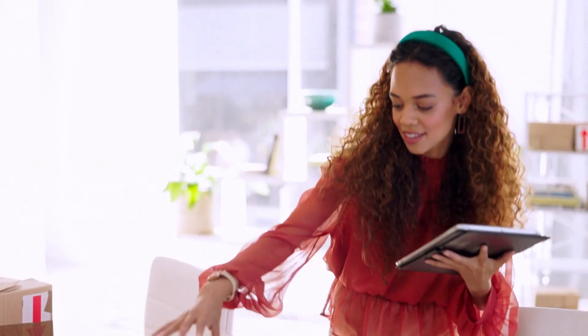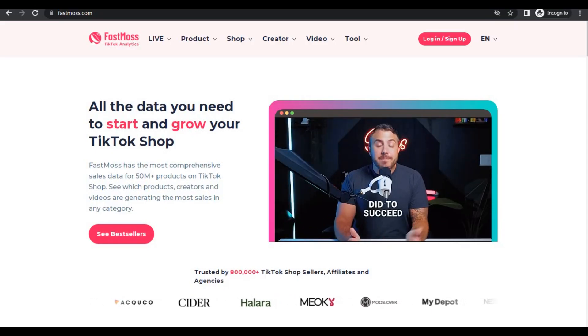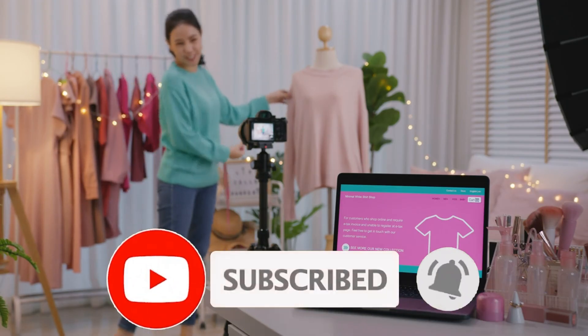And guess what? We're not just talking about random guesswork or throwing products out there. We're talking about using a tool called FastMoss that's making it easier than ever to hit those kinds of numbers. But before we start, don't forget to subscribe and hit the bell icon to be notified on future videos.